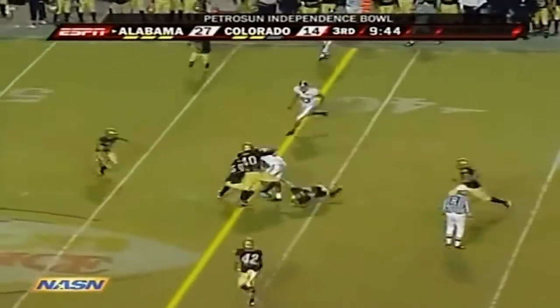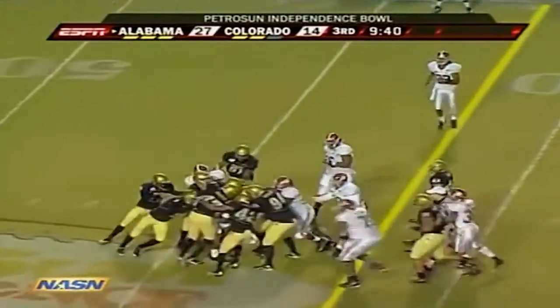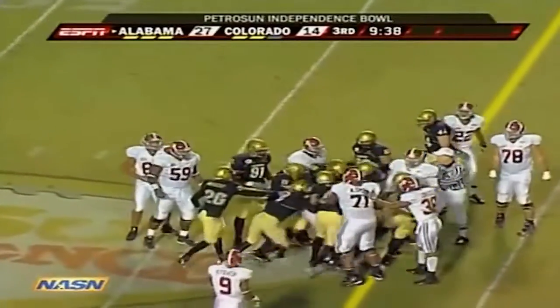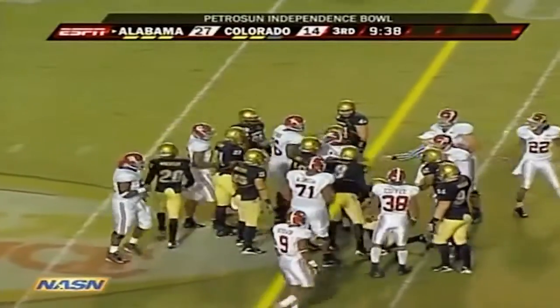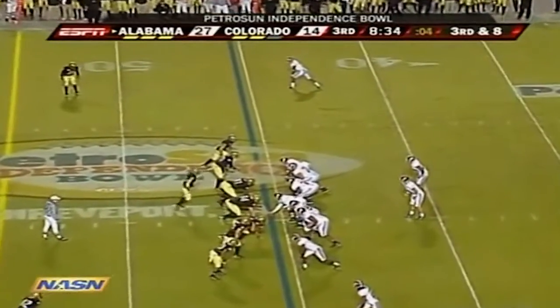Ben Coffey, alone back — pass to Nick Walker, and Walker has the first down, still on his feet with about six guys mauling him. It's third and eight for Alabama.